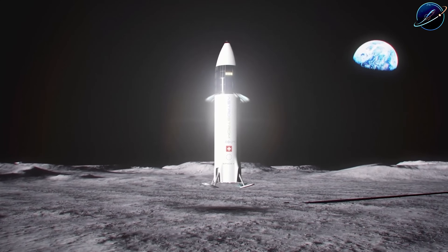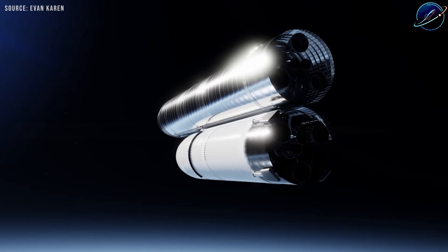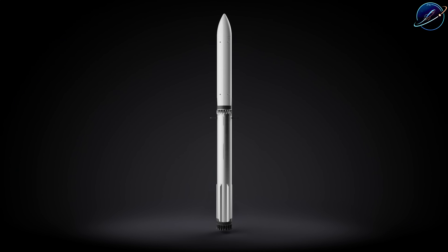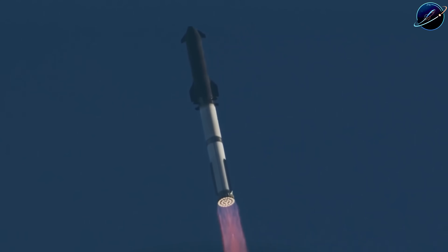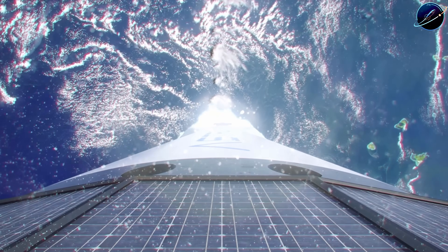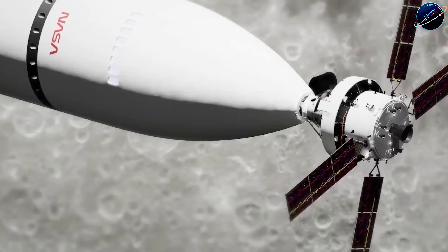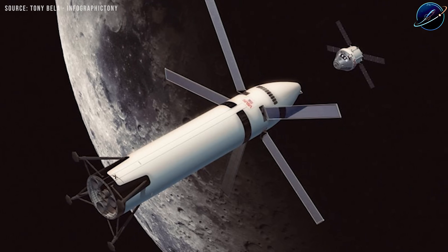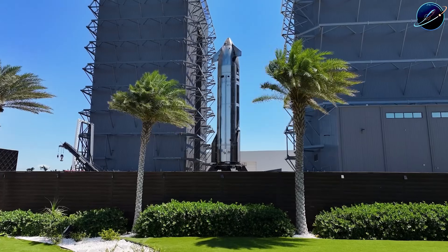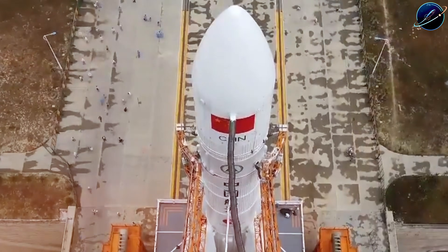SpaceX promised NASA a lunar lander — what they didn't promise was simple. The current architecture requires launching a propellant depot into orbit, then sending up tanker after tanker. Estimates range from 10 to 15 flights just to fill that depot. Only then can the lunar Starship launch, dock, refuel, and head toward the moon. Every single one of those tanker flights is a potential failure point, every docking maneuver is a risk, and every propellant transfer is unproven technology. NASA's watching the calendar, and China's Long March 10 rocket isn't standing still.